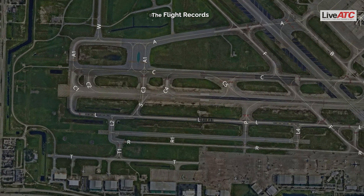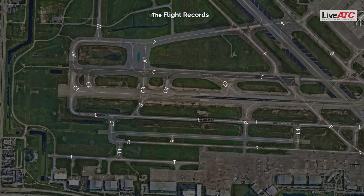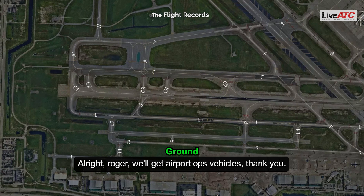Okay, Roger, thank you. You bet. There's three coyotes for American 1220, right off our left here. All right, Roger, we'll get airport ops out there, thank you. Thanks.